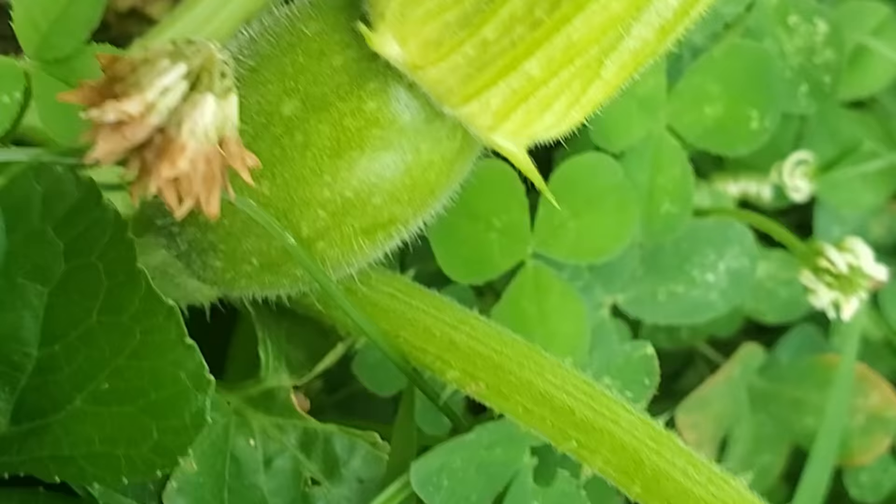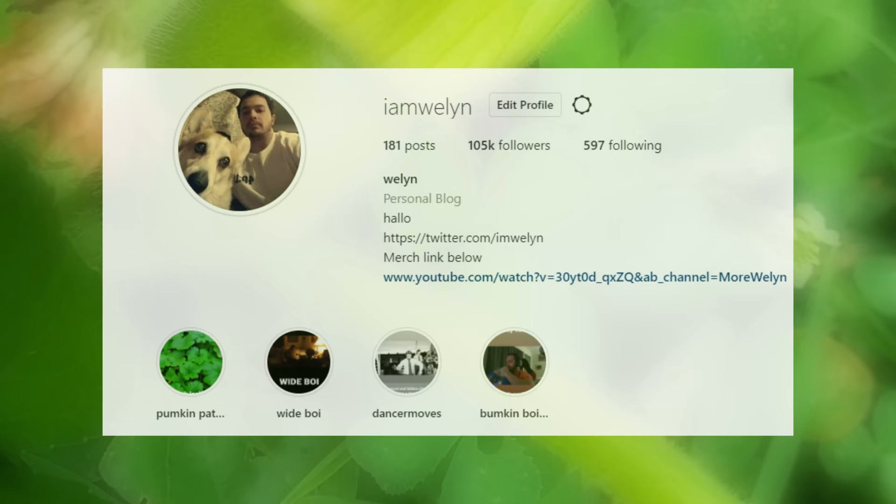I even found some more signs of life in the patch — new pumpkins. If you want to see sneak peeks and pumpkin updates, follow my Instagram which is linked below. Thank you all so much for being a part of this fun little journey, and I'll see you all again soon.